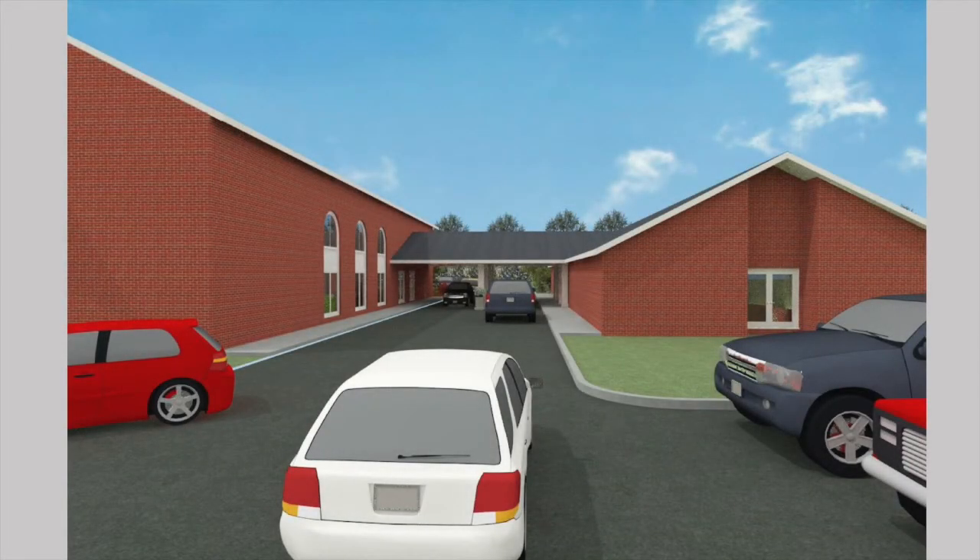Another thing we're excited about — as we take a view from the opposite side, on the Bowling Green side of our property, you would see a pass-through, a connected pass-through where people can drop off in weather. That will be helpful for our senior citizens and for our boys and girls. We're excited to be able to connect the two buildings that way to help us in times of inclement weather.